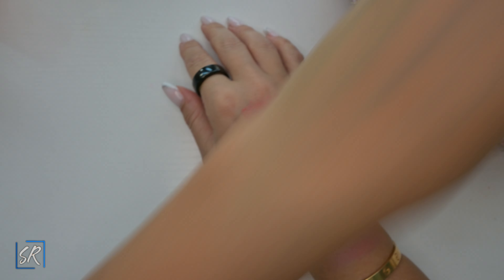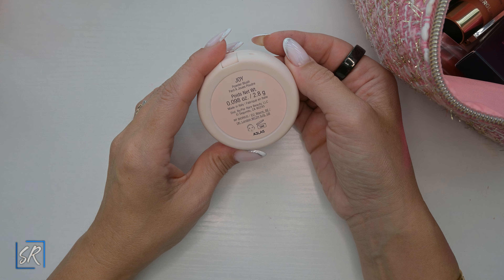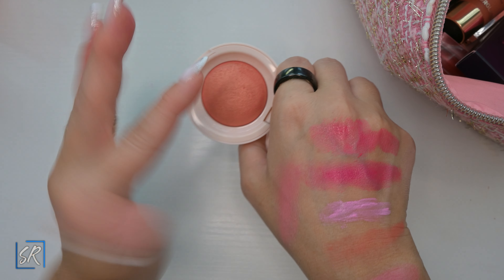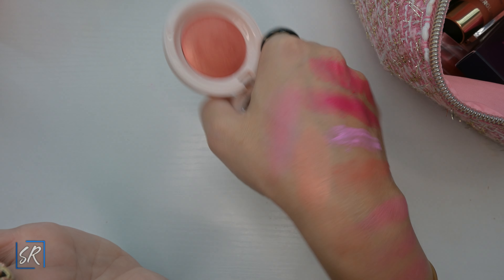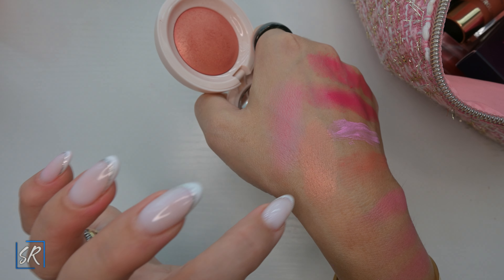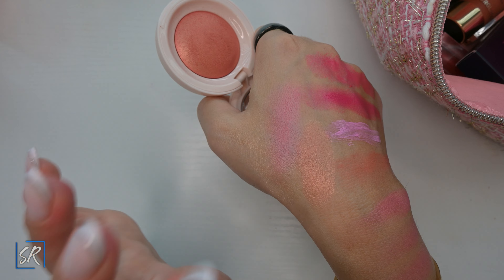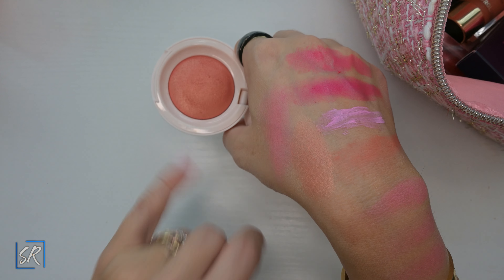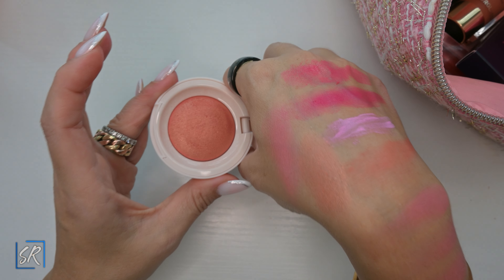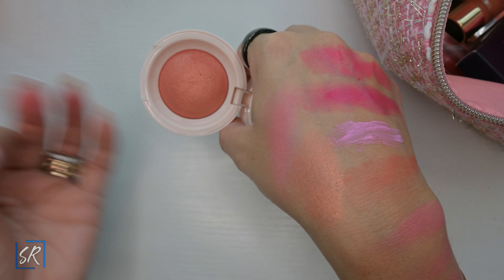The Rare Beauty powder blushes came out this year — I got mine in the color Joy. These are beautiful and very super soft, very shiny and glowy. They do accentuate all the texture on your skin, pores and whatnot, so if you're not into that I don't recommend these. I have two colors but I don't really reach for them that much, even though they're super pretty with a very nice formula.